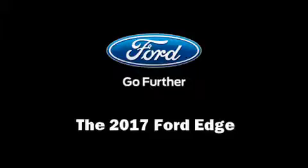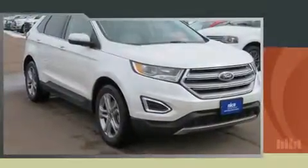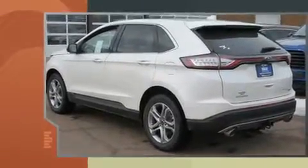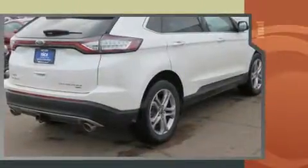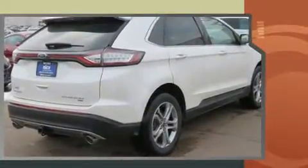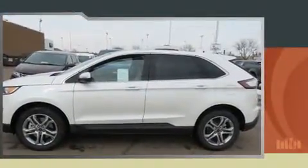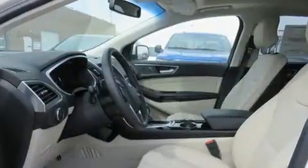Climb inside the 2017 Ford Edge. A 3.5-liter V6 engine pairs with a sophisticated 6-speed automatic transmission, and for added security, dynamic stability control supplements the drivetrain. Turbocharger technology provides forced air induction, enhancing performance while preserving fuel economy.